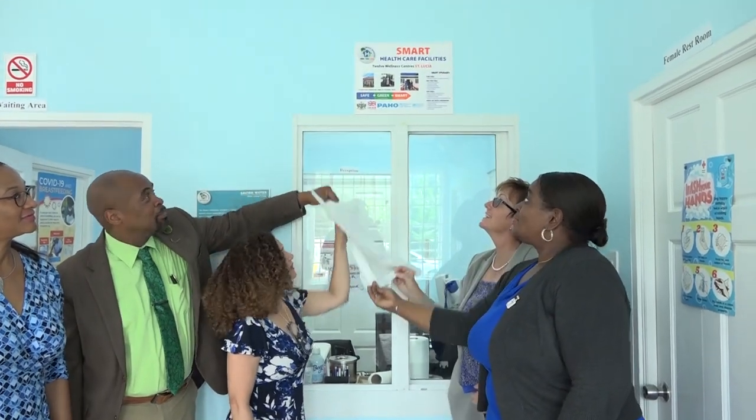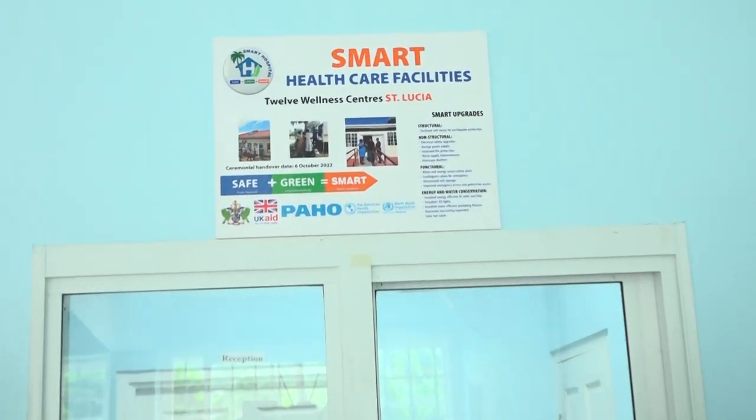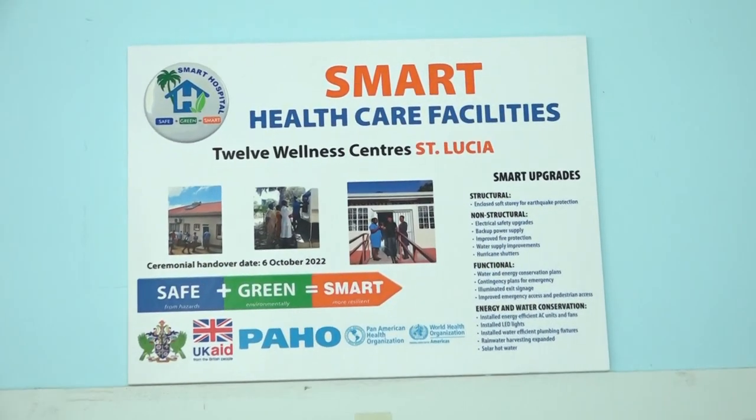The official handover ceremony of the 15 smart facilities was held at the newly refurbished Moshi Health Facility. The Ministry of Equity, Social Justice and Empowerment was also a partner in the transformation of the facilities.